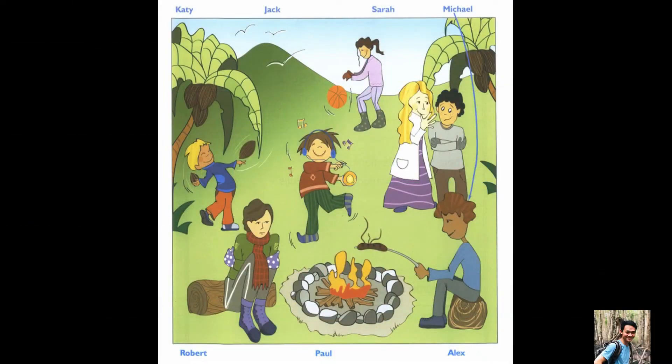Hello, this is the Cambridge Flyers Practice Listening Test 2.